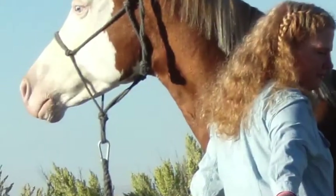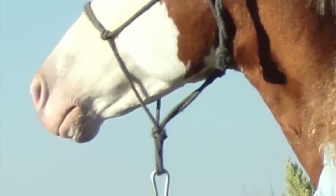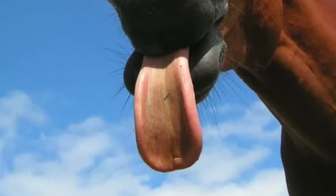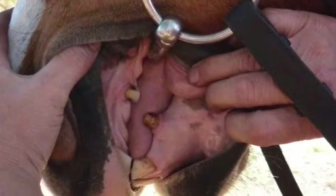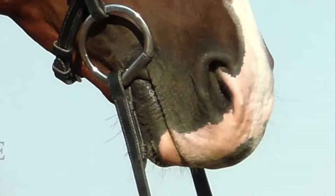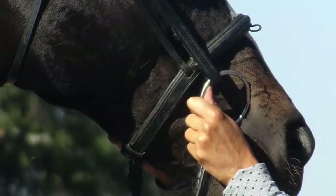So what does make up the mouth that we're talking about? The parts of the equine mouth that we deal with when talking about bits and bitting are the tongue, the bars, and the lips. The equine mouth is as sensitive as our fingertips.